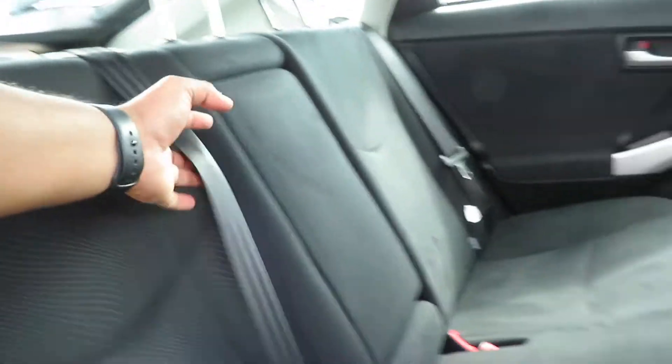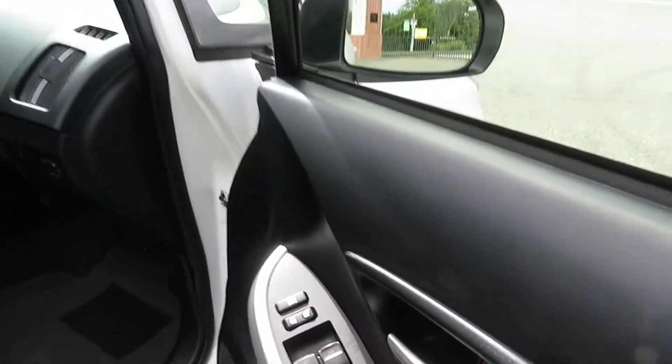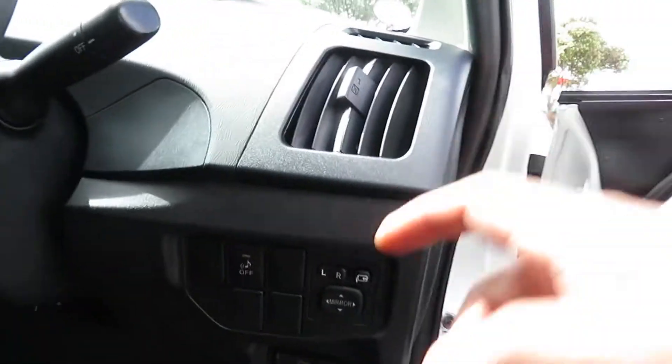The back row passenger seat has diagonal seat belts and very good leg room. Moving to the front seat: all automatic power windows, center locking, power mirrors.